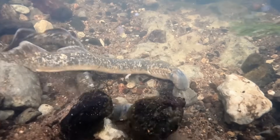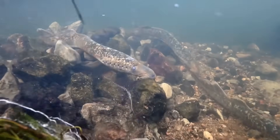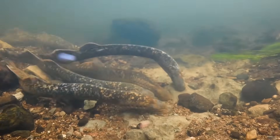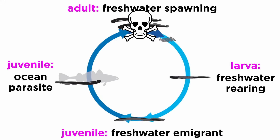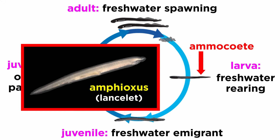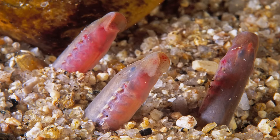In North America, lampreys spawn in the spring or early summer. Males arrive first and begin building a nest to later be joined by females. Mating is external and males fertilize sticky eggs as they are released, which then adhere to the pebbles of the nest and become lightly covered in sand. Adults die shortly after spawning, and eggs hatch in about two weeks into tiny larvae known as Ammocetes, which closely resemble the cephalochordate Ampheoxus. They look so different from their parents that when they were first discovered, they were thought to be an entirely different species. Like Ampheoxus, the Ammocetes display all ancestral chordate characteristics, and filter feed while wedged down in the sediment.